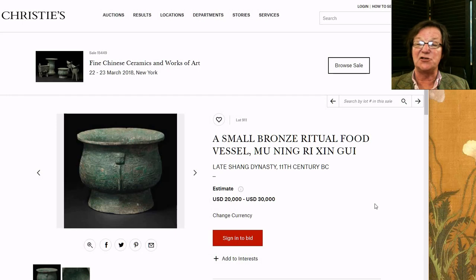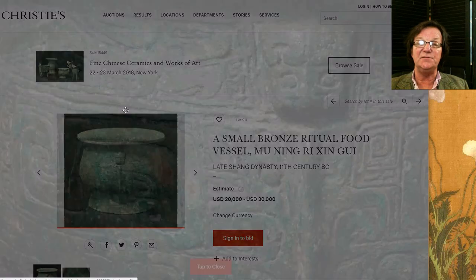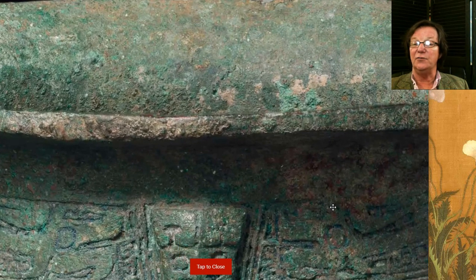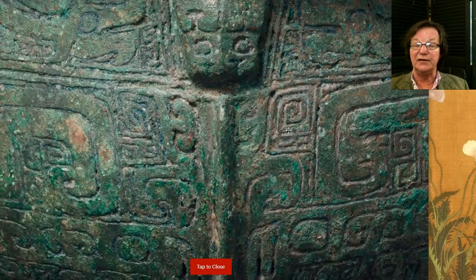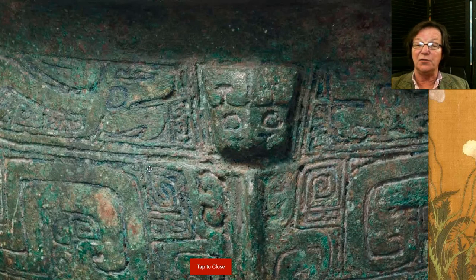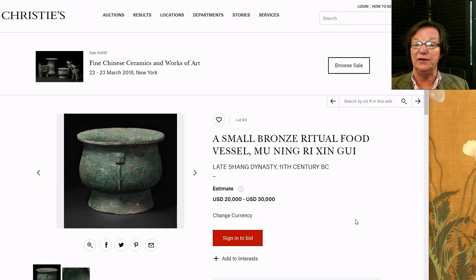Then there's this small Shang or Western Zhou gu — only five inches, which makes it quite interesting since most of these pieces are fairly large at eight or nine inches. It has a nice surface, nice undisturbed patina with lots of legitimate-looking corrosion. Because you can now blow these up, you can really examine the characteristics of early bronzes as well as jades and porcelain. It's late Shang, 11th century, estimated at twenty to thirty thousand dollars — very unusual for its size.